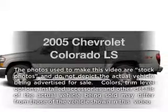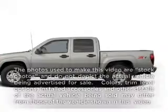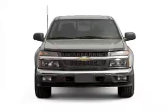Get noticed in this 2005 Chevrolet Colorado. Travel the roads in style and comfort in this great vehicle.